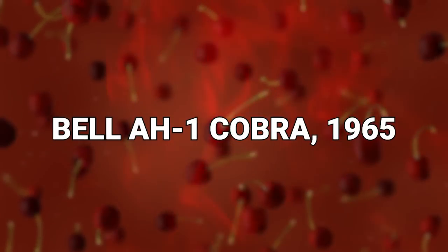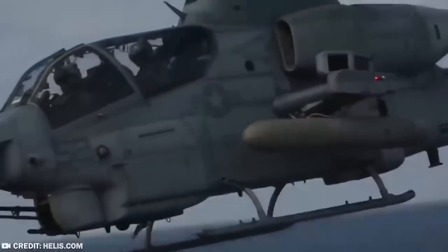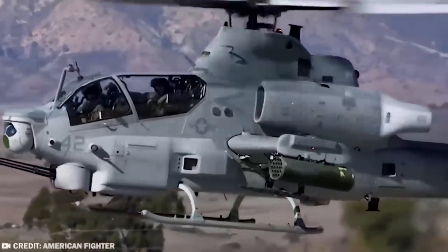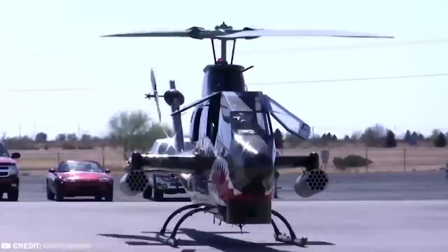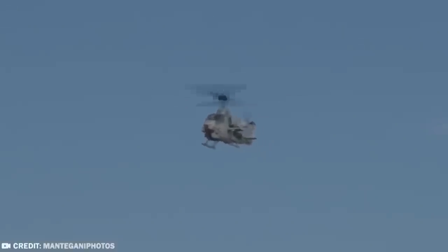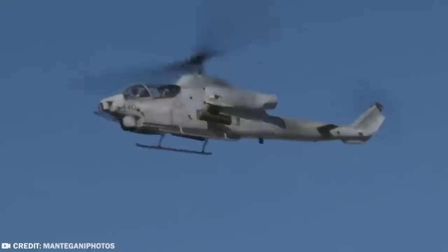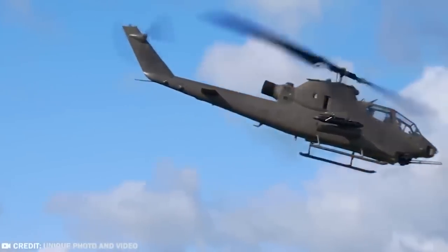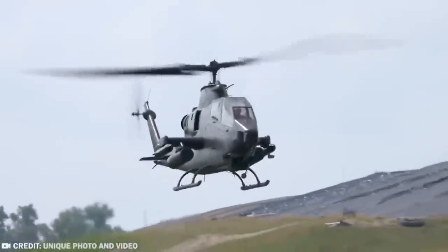#15: Bell AH-1 Cobra, 1965. The Bell AH-1 Cobra is designed specifically as an attack helicopter, carrying a whole bunch of weaponry and flown by specialist pilots for whom the mission is always very clear. This two-blade, single-engine helicopter is agile and quick, and is singularly deployed by the United States Marine Corps as the service's primary attack helicopter. Although there are a few surplus versions doing service as forest firefighting machines, so they aren't entirely all about the killing.